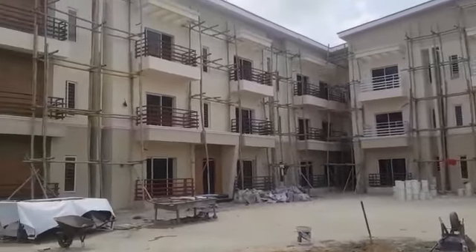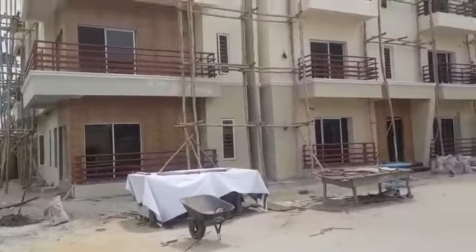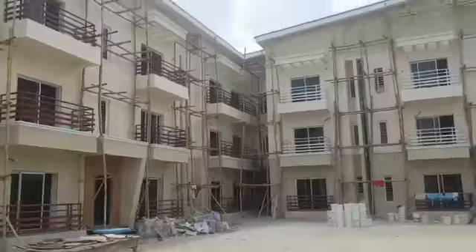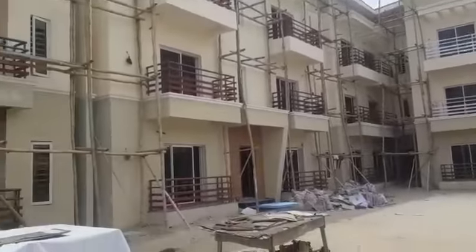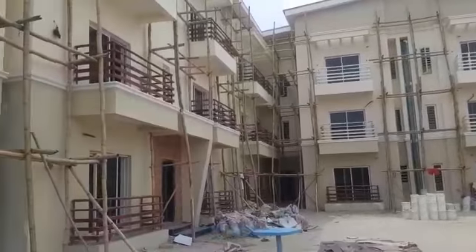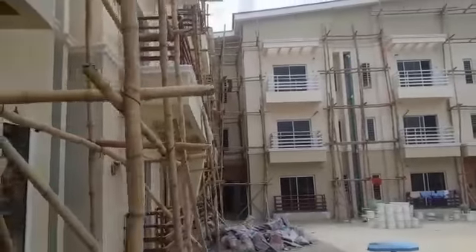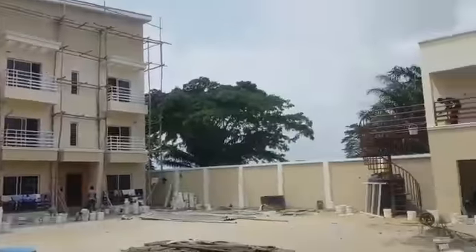The handover is supposed to be in August, according to the owner. But for anyone buying now for commercial purposes, this is the best time, because the kitchen is going to come fully fitted with every appliance installed.